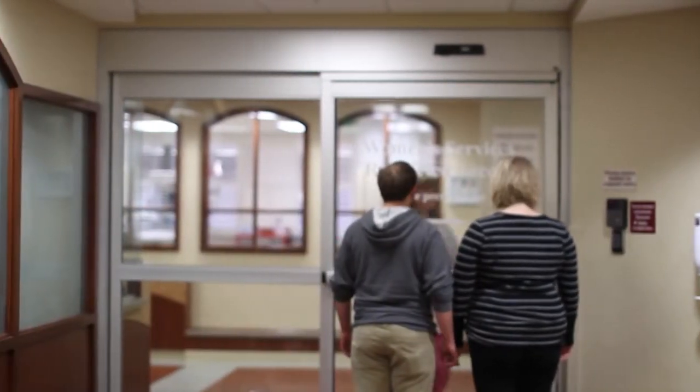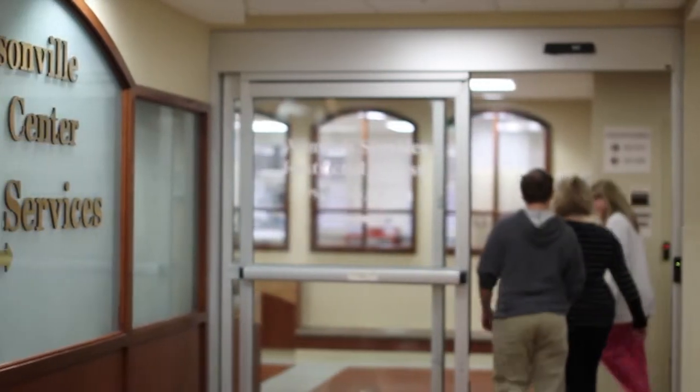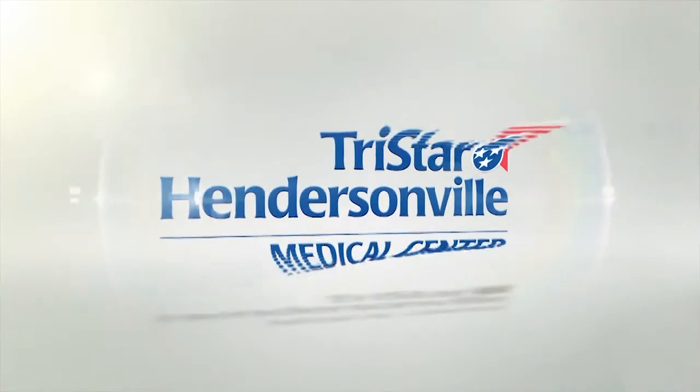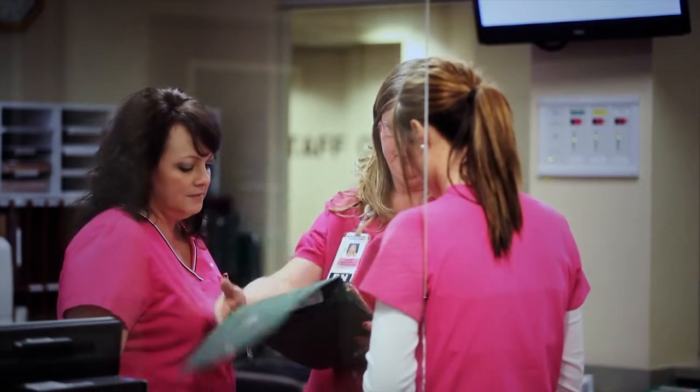Our experienced nurses, anesthetists, and obstetricians will work together with you to provide individualized quality care in a safe environment. Our dedicated nursing staff is trained and specially educated to provide personalized care during your entire labor and delivery experience. Our nurses are certified in fetal monitoring from the Association of Women's Health, Obstetric, and Neonatal Nurses, and are ready to intervene and assist you if any problem should arise.